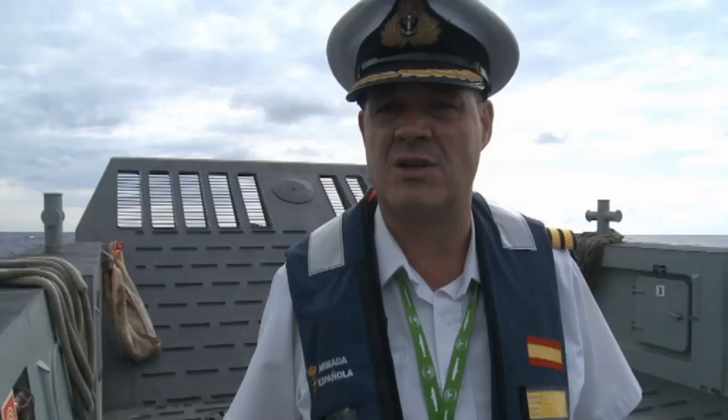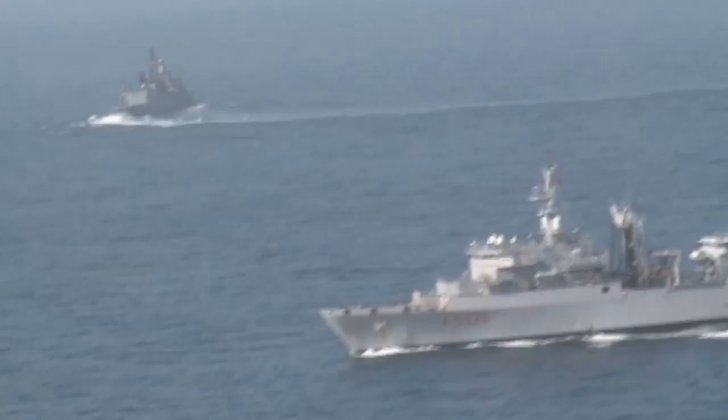The exercise is the world's largest of its kind, with over 2,000 personnel and large numbers of ships, submarines and aircraft converging in the seas off Cartagena.